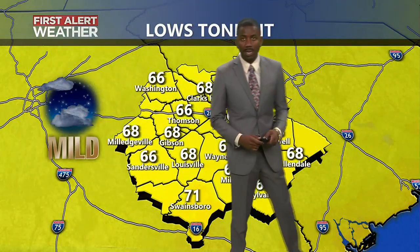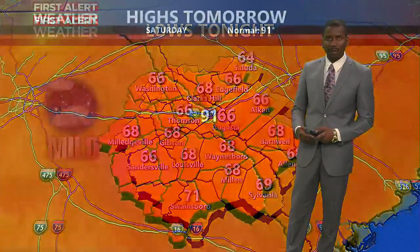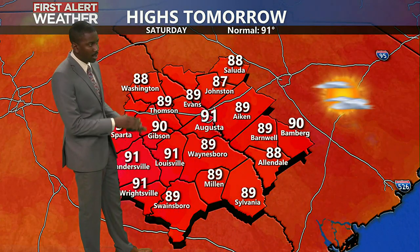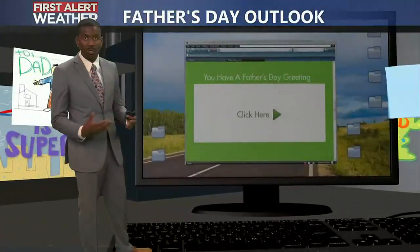Low temperatures tonight dip back down towards the mid and upper 60s, not really falling all too much as we do keep a little bit of cloud cover through tonight and also some humidity. High temperatures for your Saturday are going to top out similar to today in the upper 80s, a little bit closer towards seasonal with more of those lower 90s possible tomorrow as we see more sunshine.